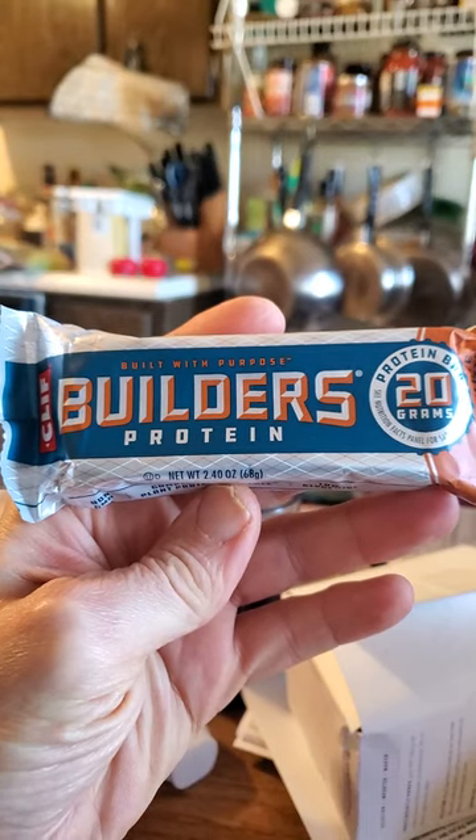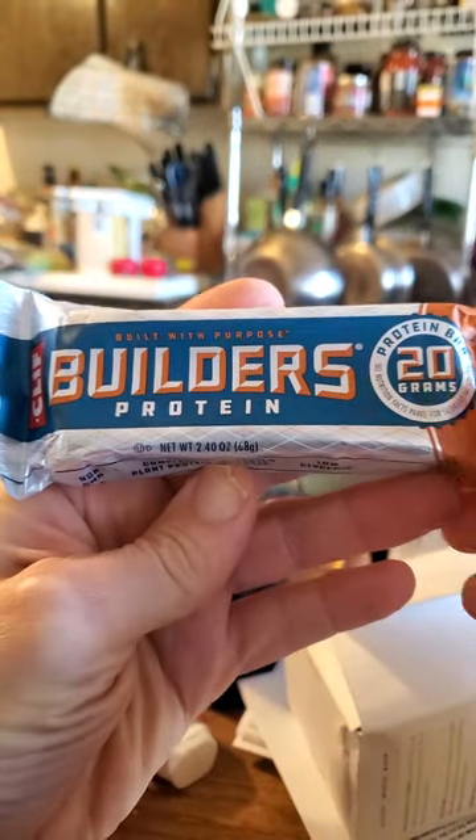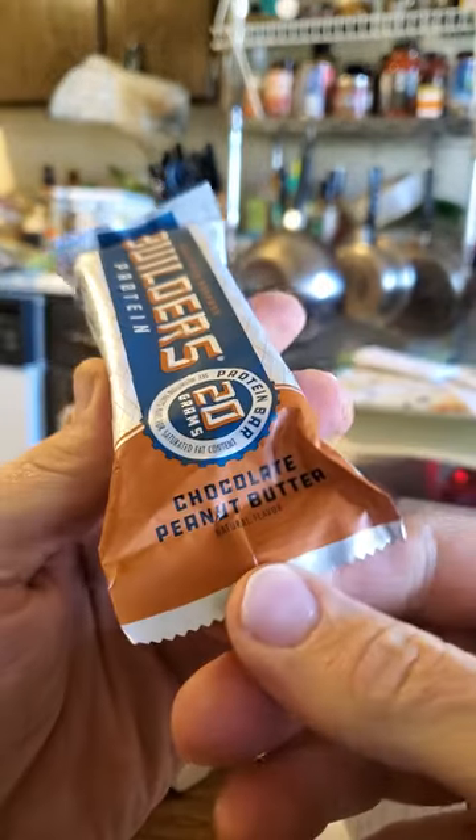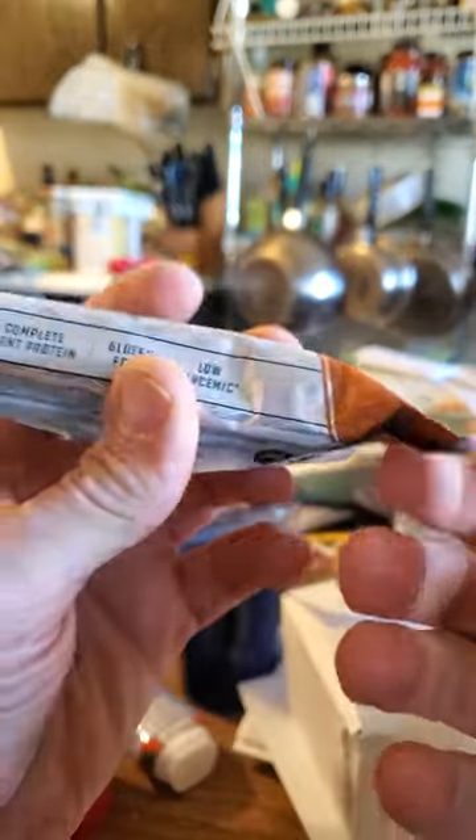This review is of Cliff Builders Bar, a protein bar with 20 grams of protein in it. It's chocolate peanut butter, natural flavor.